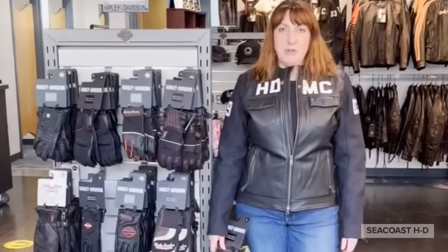And we got in some great new gloves as well. You should come on down and check out the new riding gear and get ready for spring.